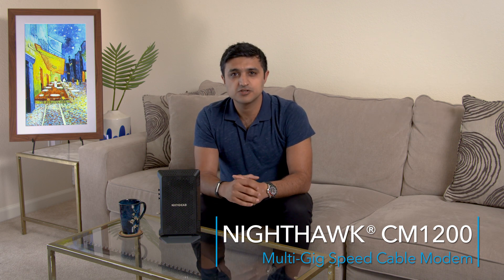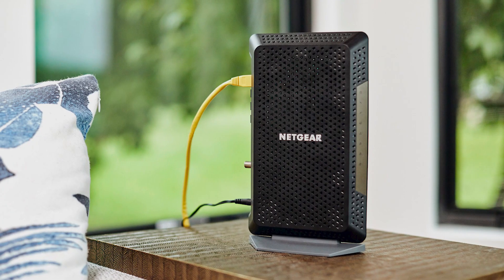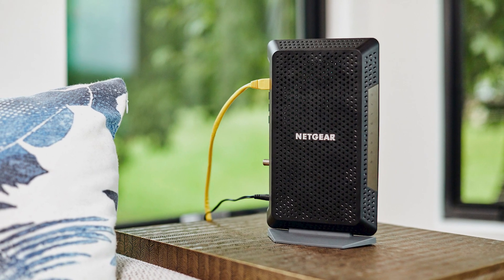The Netgear CM1200 is compatible with all major US cable service providers at all internet speed tiers, and it's ready for you when you want to upgrade your speed in the future. The Netgear CM1200 cable modem can take the place of your existing cable modem — just plug in the necessary cords and when you have power, you're ready to go.